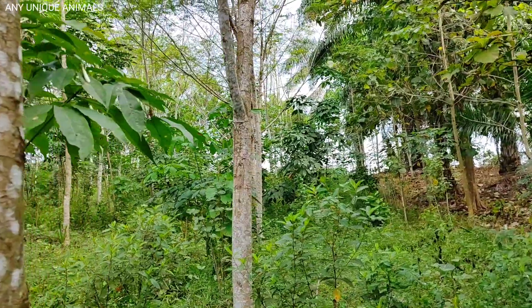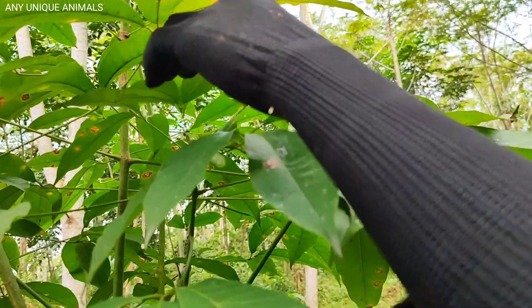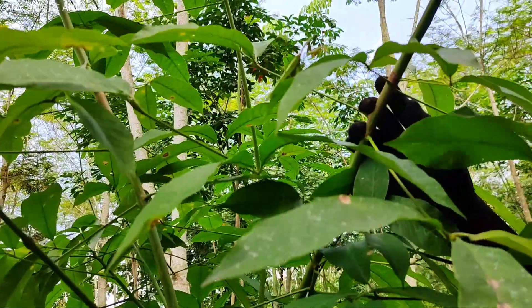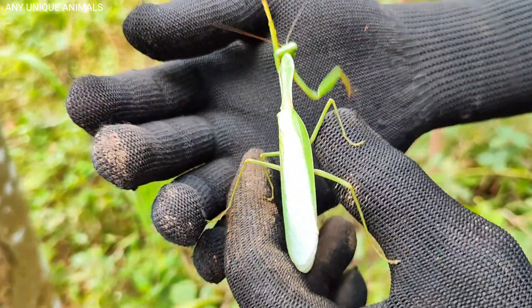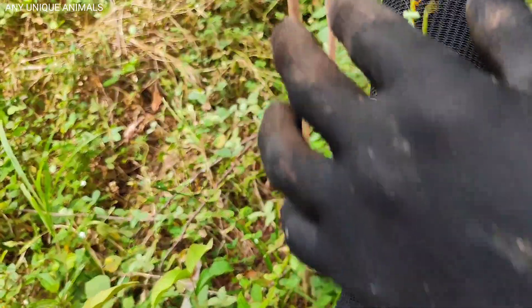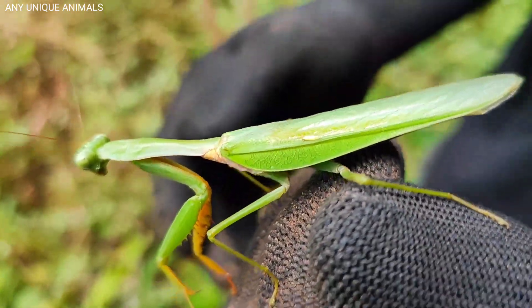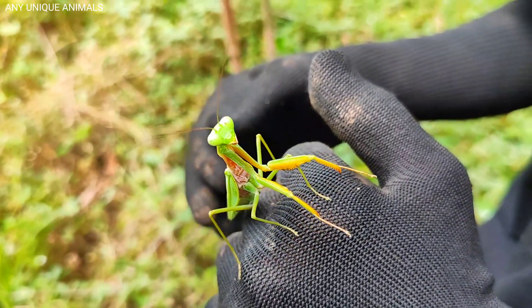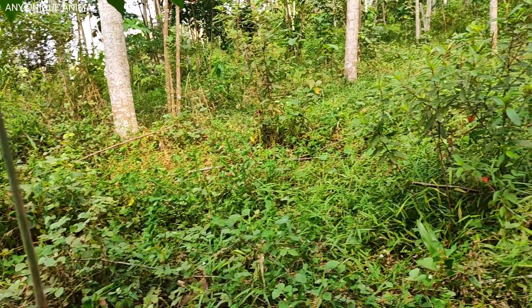What's up bro? Wow, oh my god, that's our praying mantis! Slow down bro, don't let him get hurt. Wow, yeah, we got it! It's a very exotic praying mantis. Wow, he came to my camera. Wow, goodbye my praying mantis.